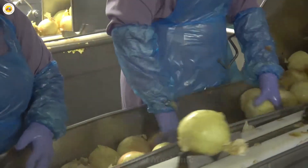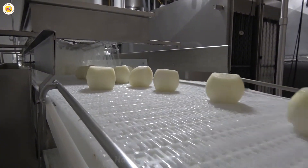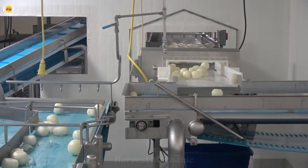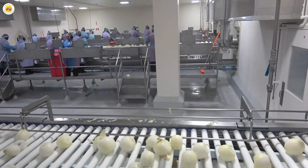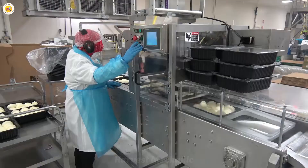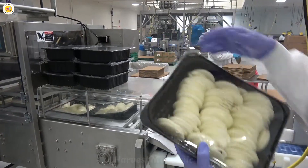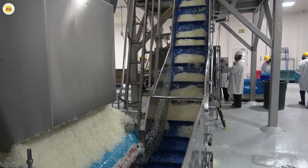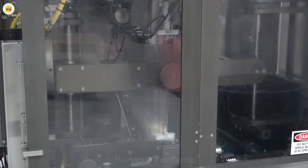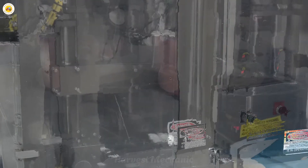Factories also process onions into a variety of products like sliced onions, diced onions, or dehydrated onions, all designed to bring convenience to cooking. These products not only save preparation time, but also ensure consistent flavor across dishes. All these onion products are carefully packaged to ensure they stay fresh until they reach the consumer.